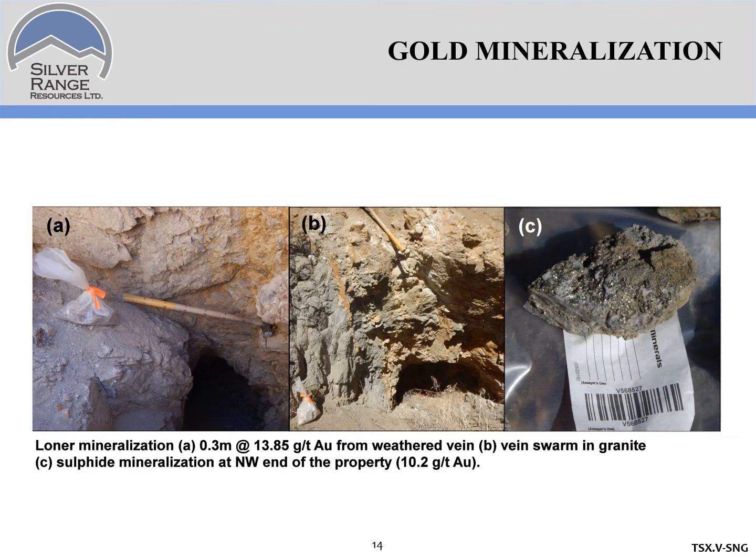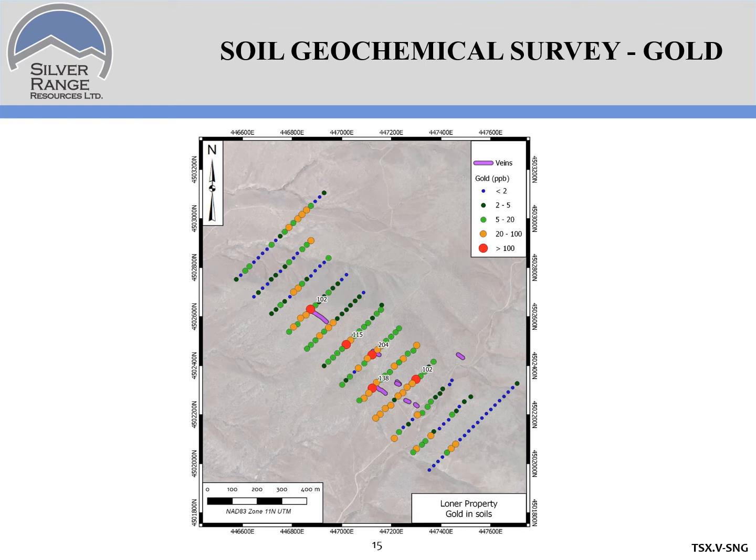We put an 1,100 by 400 meter soil grid over the showings to try and characterize the bedrock response. As it turns out, we didn't have the area fully covered. The bedrock response in gold is very gratifying, with values up to 204 ppb gold. For Nevada, these are pretty high grade samples. You can see the gold results in relation to the veins shown in purple, and there's a good correlation between high gold in soils and where the veins are found.